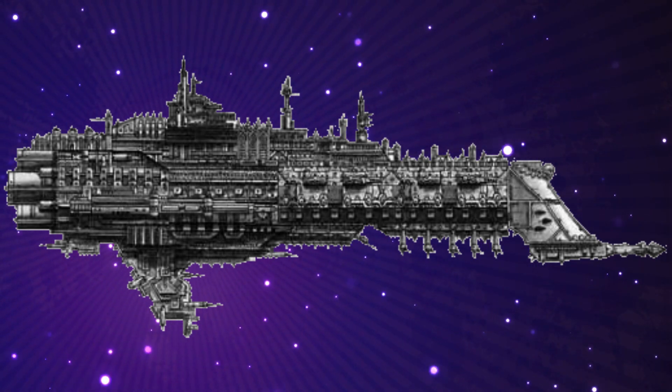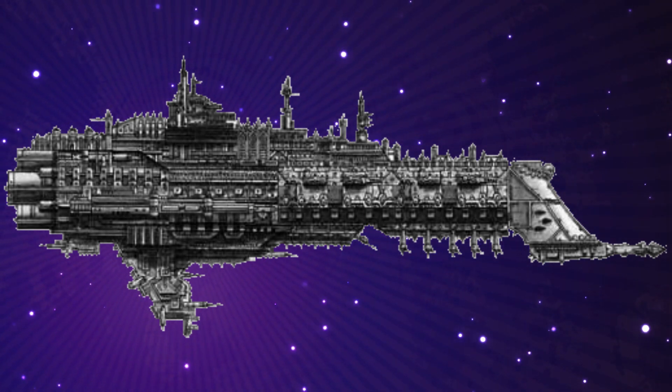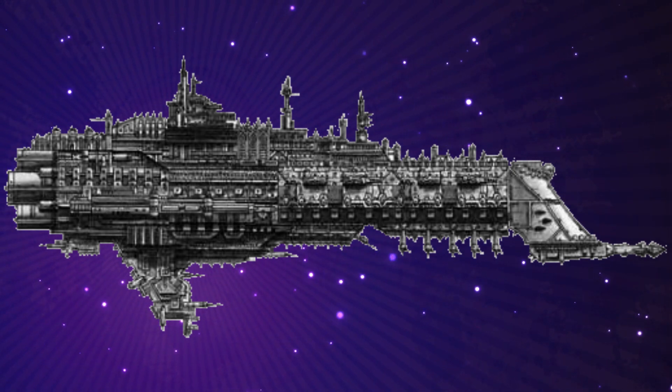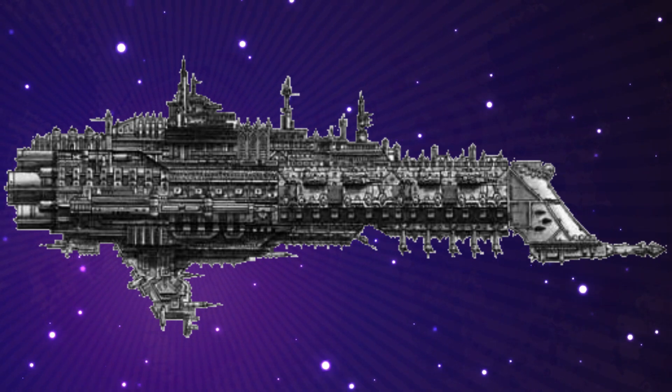Powerful as the lances were, they could not damage an imposing vessel fast enough in duels. A change in tactics pioneered by Captain Hodge of the Righteous Fury saw Gothic-class ships paired with their own squadron of escorts or another cruiser.